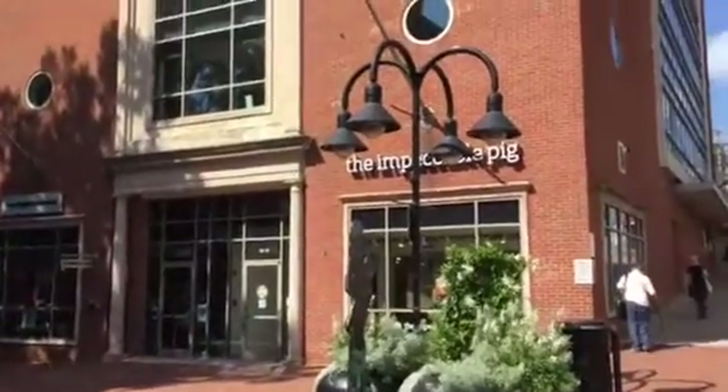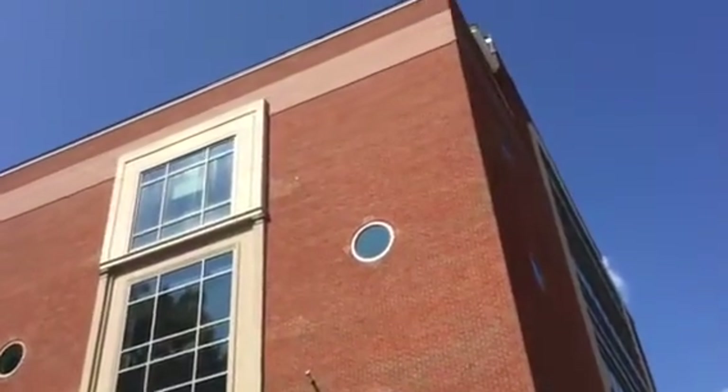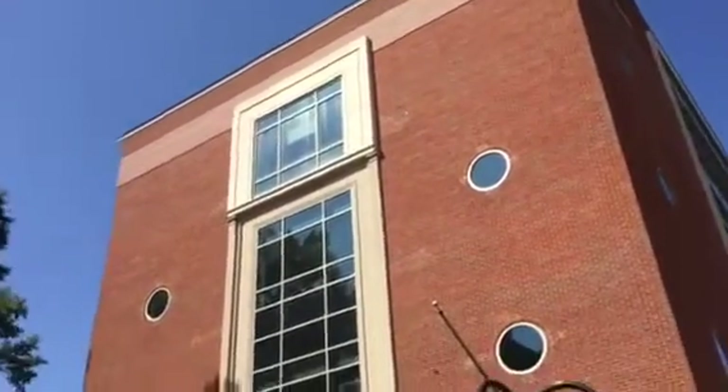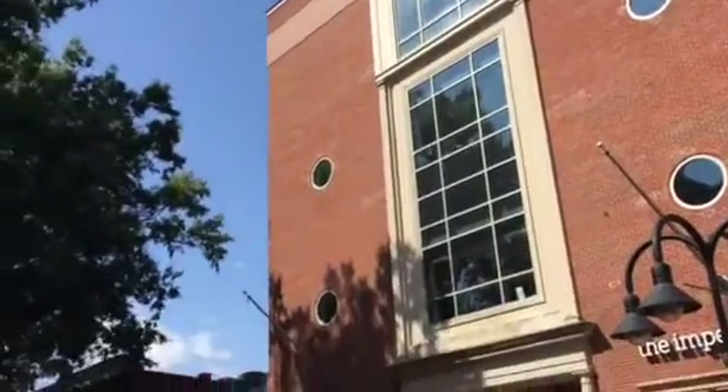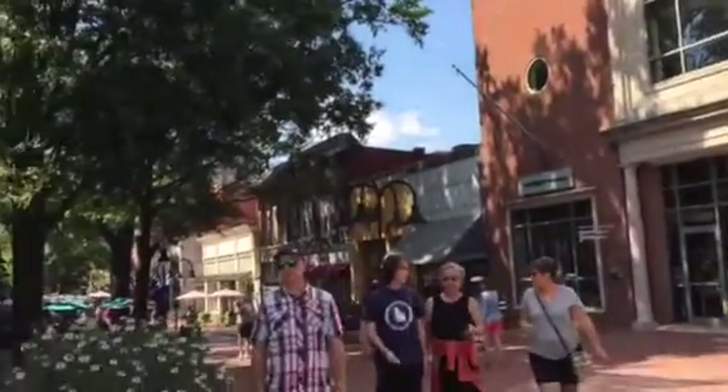There's the Impeccable Pig. That's how tall that building is right there. The gelato place is right over there too.